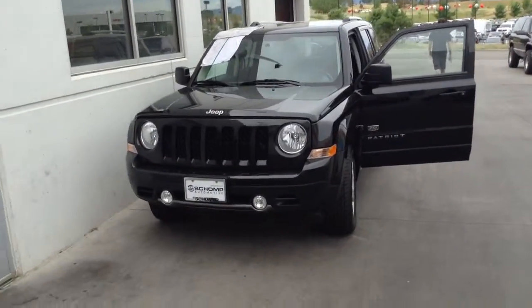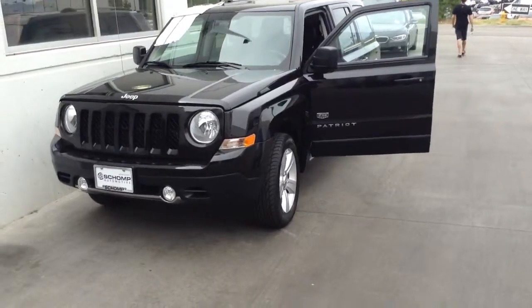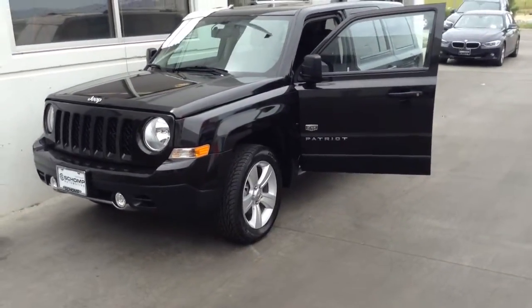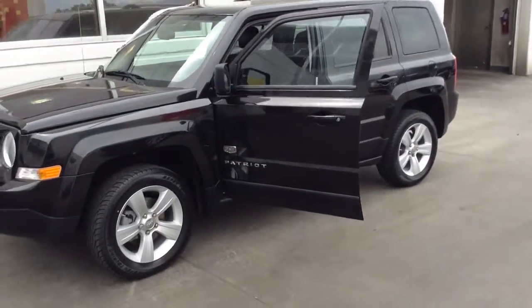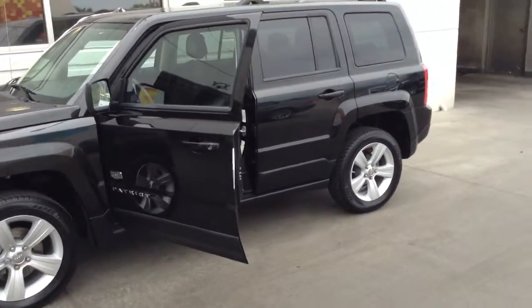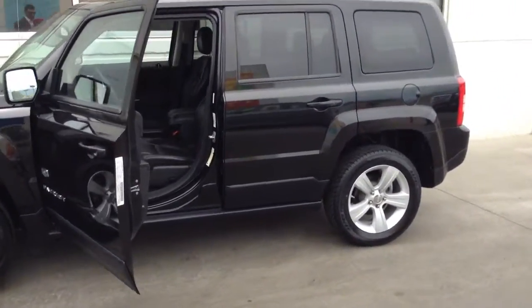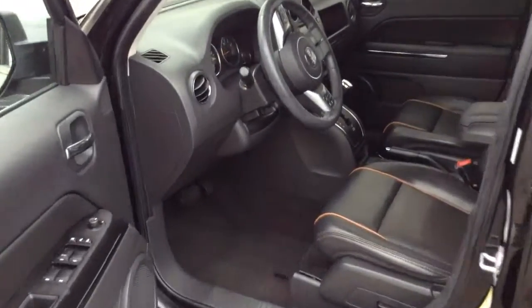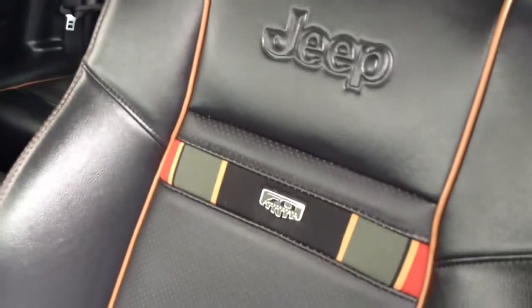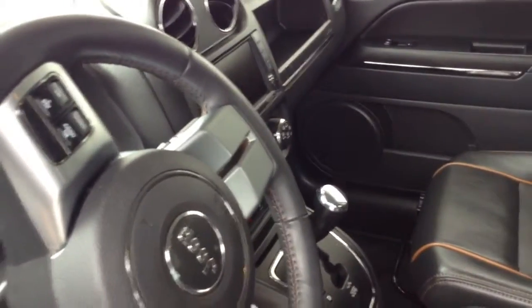Hey Dwayne, this is Caleb Arcus with Sean BMW, just showing a short video about the Jeep Patriot you inquired about. This car is just coming out of our detail — they're throwing the stickers on it and everything right now, so it just got in here. The interior on it is close to perfect; it looks like this vehicle has really been taken good care of. Right now the odometer reads 34,294 miles.